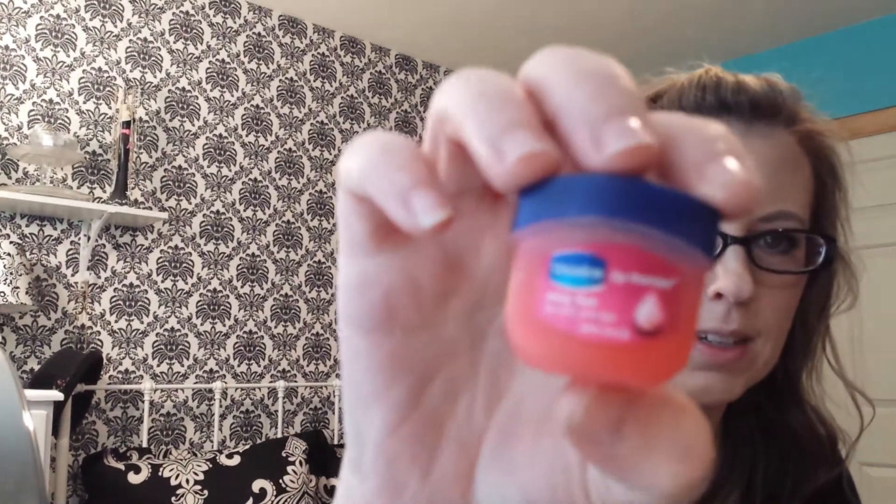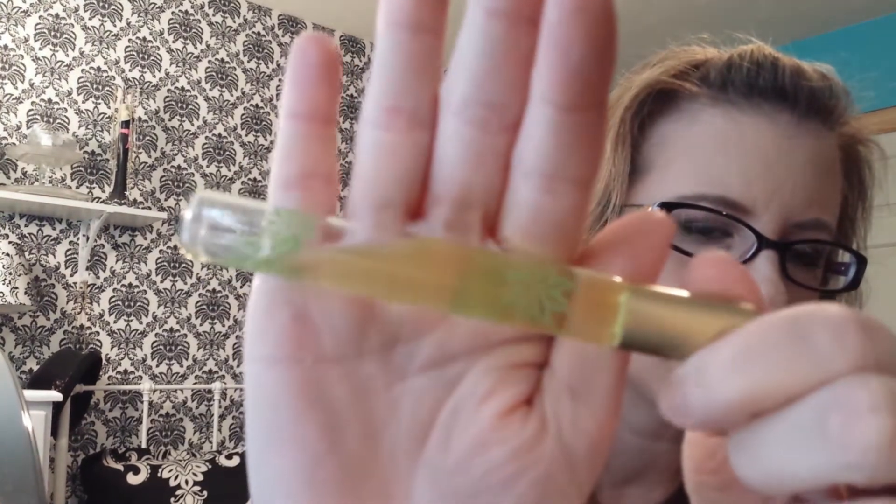I love this little Vaseline Lip Therapy in Rosy Lips — the little baby one, it's awesome. And then I have a perfume by Pacifica called Tanisha Gardenia. It smells floral, and I think you could definitely wear it all year long. It has a deeper floral scent but it's not just floral — it's an amazing perfume.